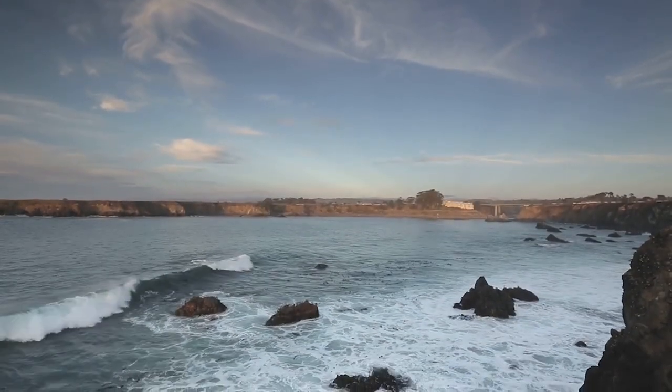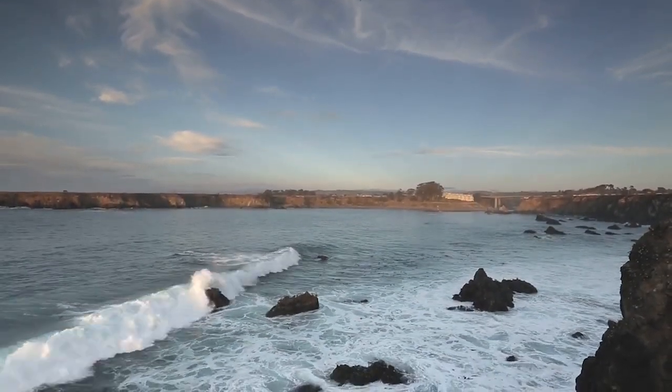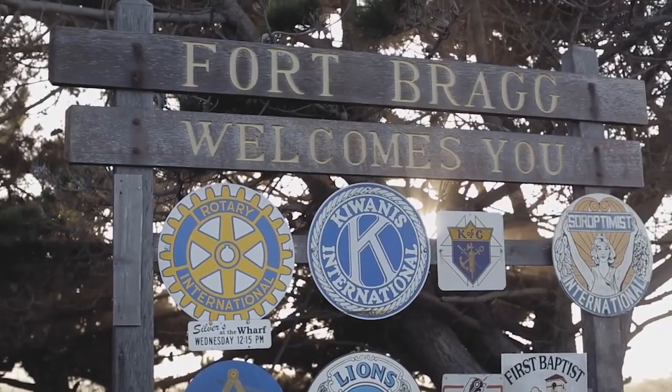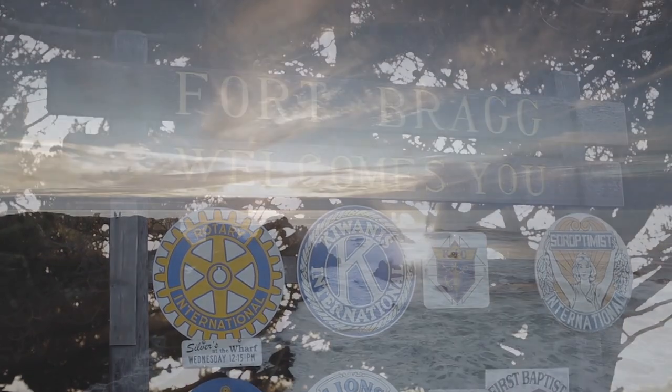Welcome to the North Coast Brewing Company, located on the Mendocino Coast of Northern California in the historic town of Fort Bragg, and just moments from the majestic Pacific Ocean.